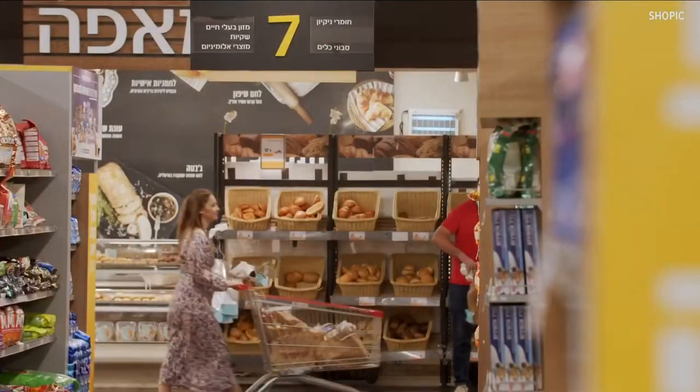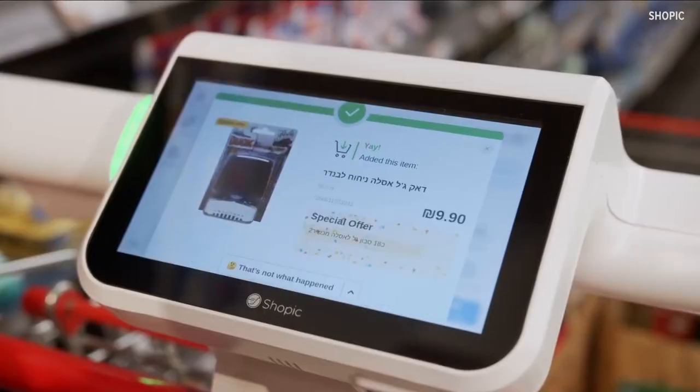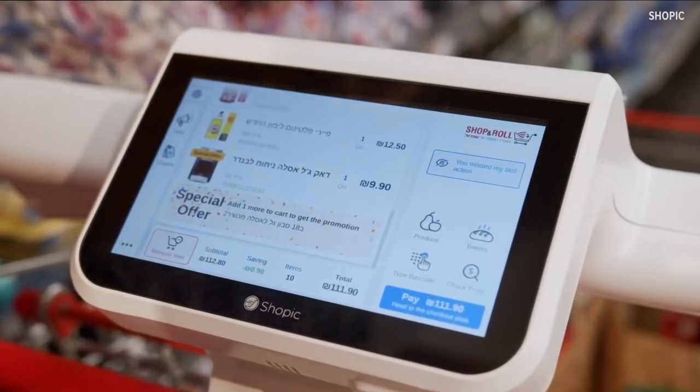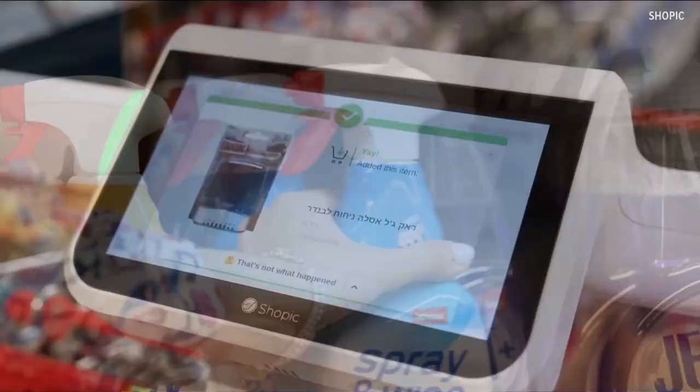They're apparently very good at making sure people don't steal things. And at the same time, they speed up your grocery trip, helping compete with other options like online purchasing and grocery delivery.